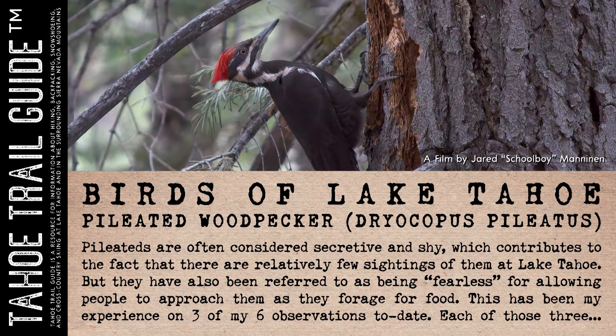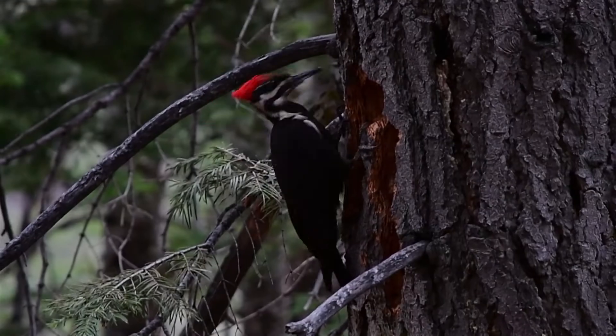Hey folks, it's Jared Manninen from TahoeTrailGuide.com. Today I'm sharing with you a video about one of my absolute favorite birds, the Pileated Woodpecker.